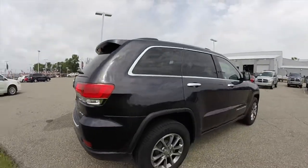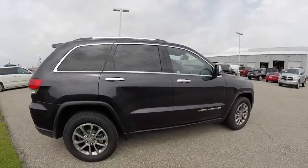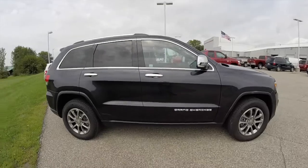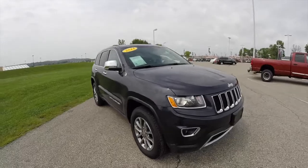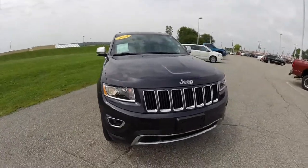This does conclude our quick walk-around look at this 2014 Jeep Grand Cherokee Limited. If you have any questions or would like to see this vehicle, please contact our showroom. One of our friendly sales staff will be more than happy to answer any questions you may have.